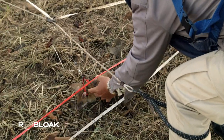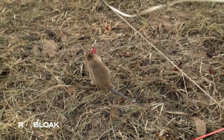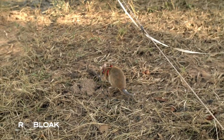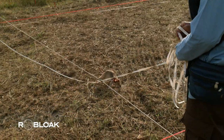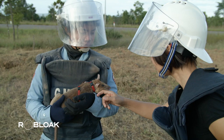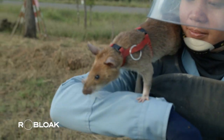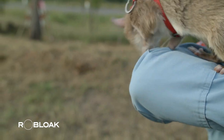These rats work to detect and locate explosives regularly from Mondays to Saturdays, with Sundays off for rest and relaxation. They have a working lifespan of about seven years, or possibly even shorter if they show a reluctance to work. After retirement, they lead a peaceful life with their trainers and enjoy delicious bananas.